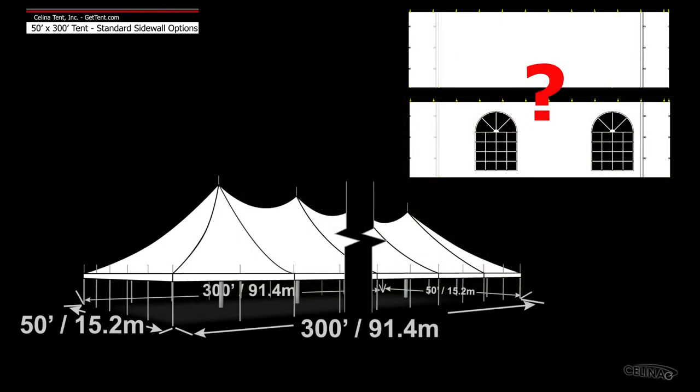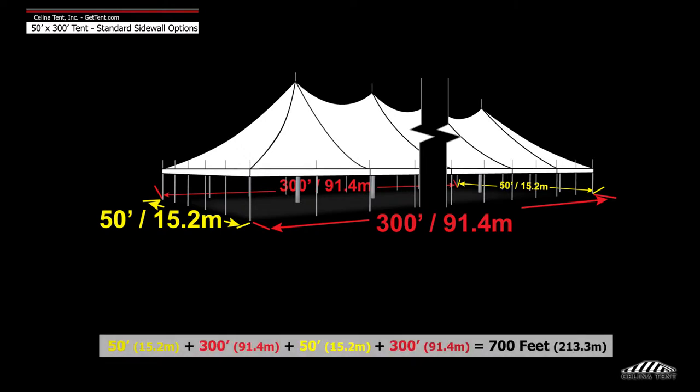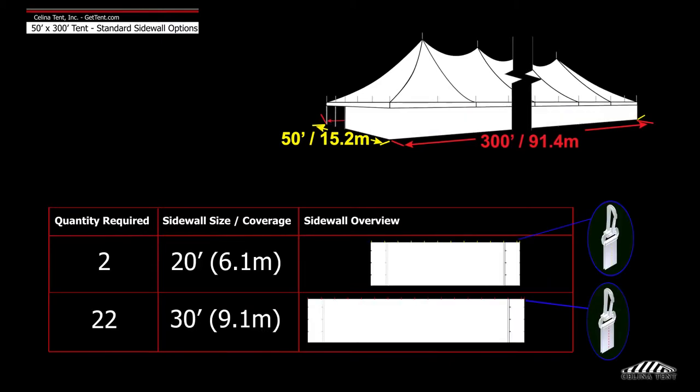Here we will demonstrate the number of sidewalls typically installed on a 50 foot by 300 foot tent. A 50 foot by 300 foot tent has a perimeter of 700 feet. Solana recommends two 20 foot walls and 22 30 foot walls to entirely enclose the tent.